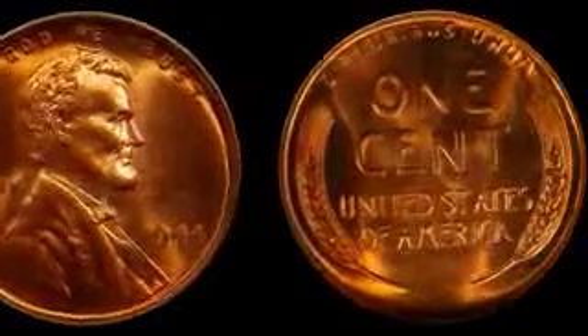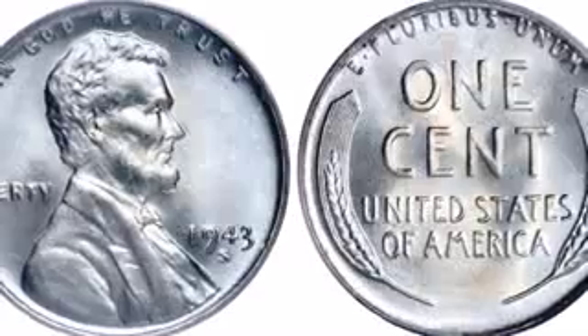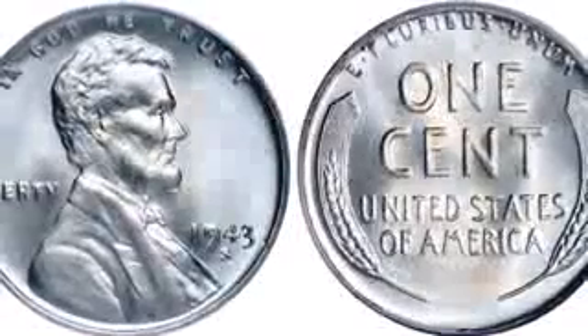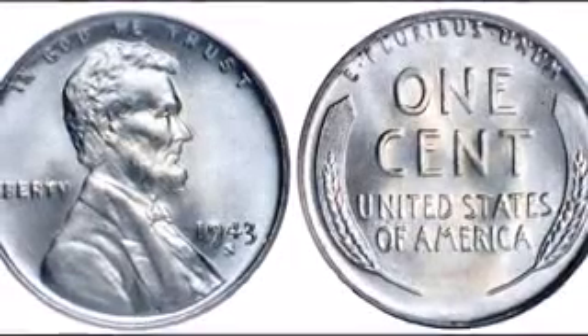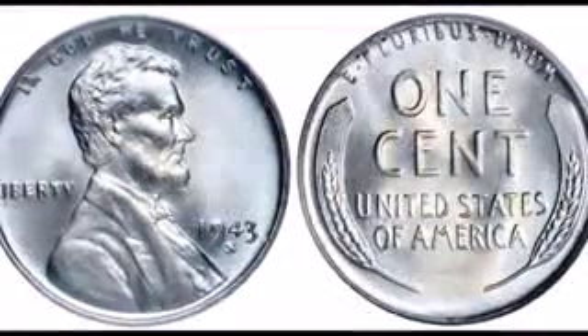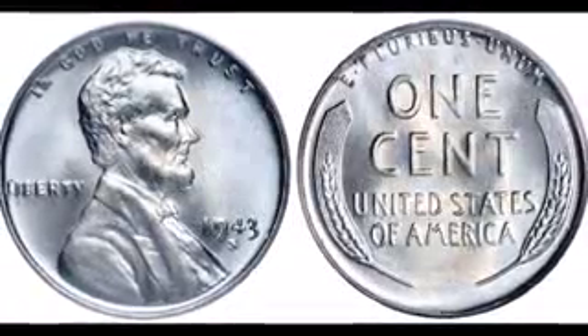Fewer than 20 are known. On the flip side of that coin, there was a period during the transition back to copper in 1944 from the 1943 steel pennies, where a few pennies were mistakenly made of steel that weren't caught in time — struck during 1944 as well. These are also rare and are worth a lot of money.